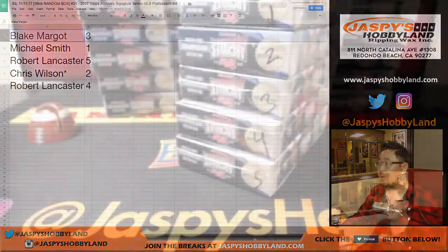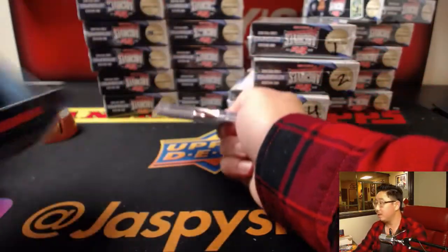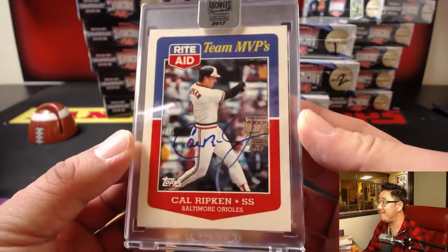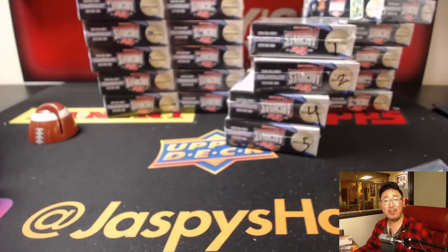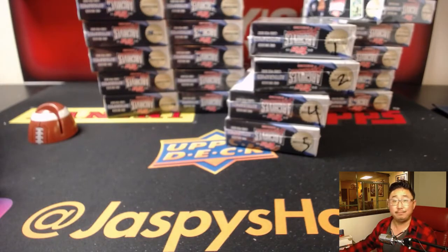Blake, we'll start with you — box 3. We have yet to see this guy out of all the breaks we've done; maybe he's in this case somewhere. All right, Blake, good luck. We have a one-of-one Cal Ripken Team MVPs card from Rite Aid with his autograph. Nice! All aboard the Big Hit Express! Woo-woo! Not bad for $39.99.